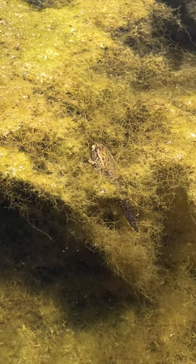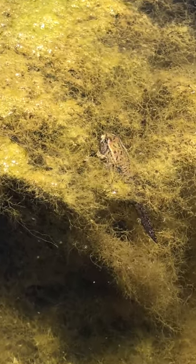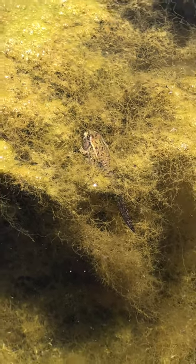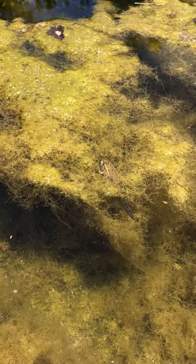So it doesn't really use its gills anymore to breathe underwater. Now it's starting to use its lungs and breathe air above the water. So once its tail is gone, then it'll be a full leopard frog.